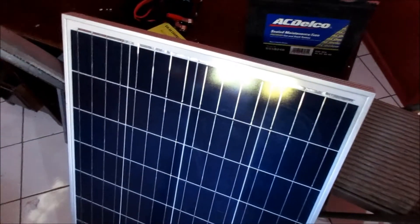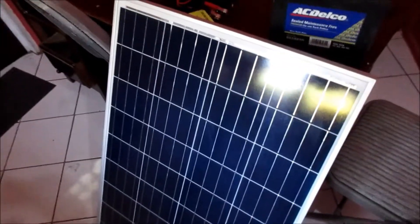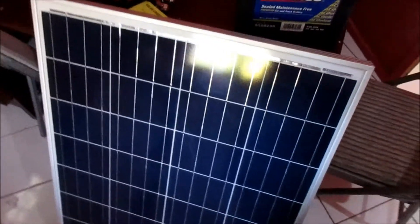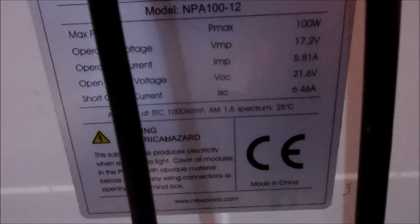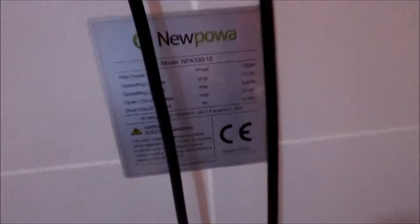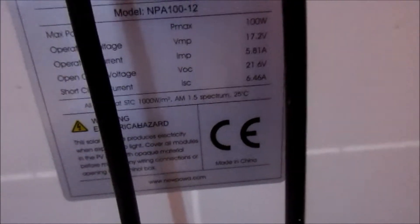This one I have here is a polycrystalline. There's also the monocrystalline as well. There are normally some specifications at the back of the panel — we will be getting 100 watts. You can see the amps there, which is 5.81A.